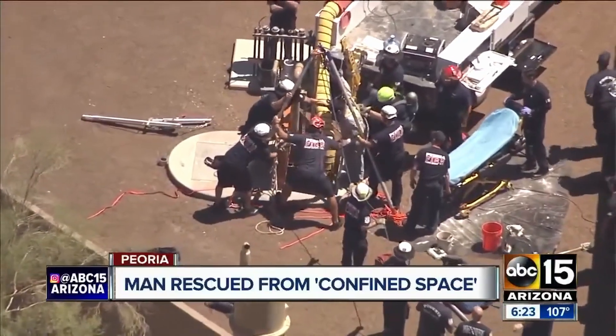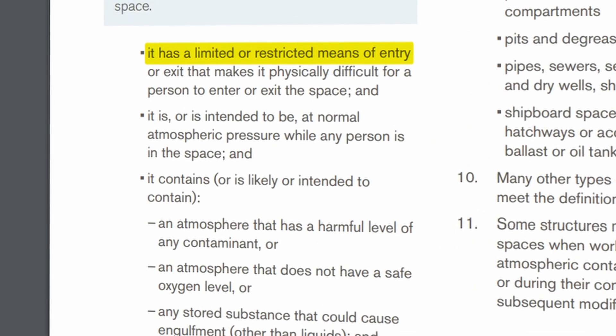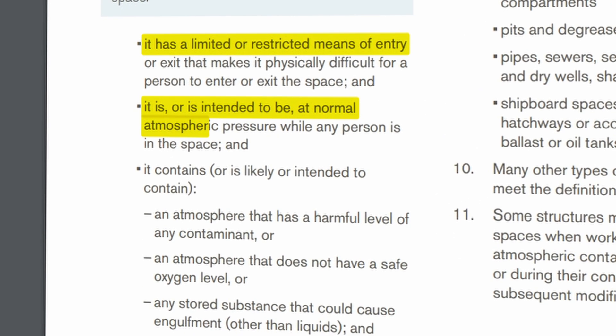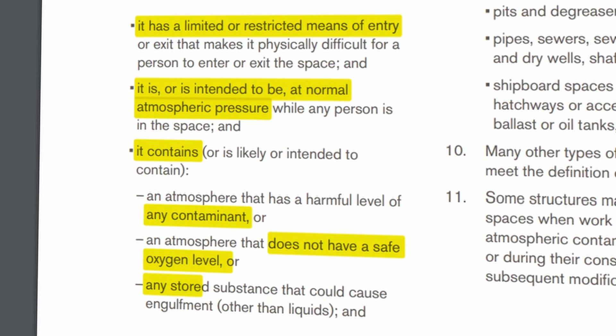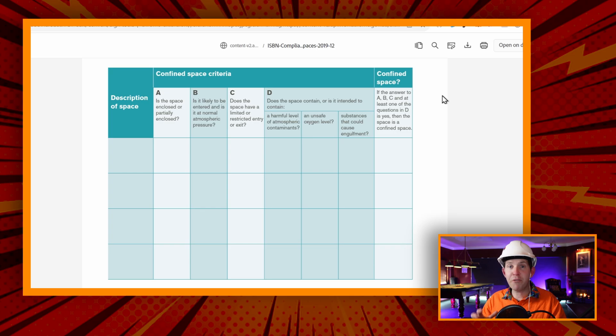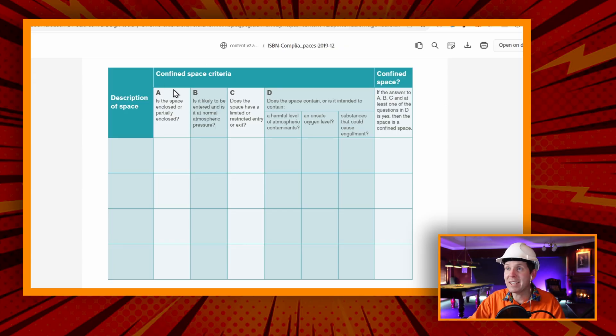So if you're not aware of what a confined space is, it's a big deal in the construction industry and it kills hundreds of people per year just from lack of education. The definition of a confined space is an enclosed or partially enclosed space that is exposed to normal atmospheric conditions and is likely to contain some sort of contaminant or displacement of oxygen, or the risk of engulfment. Essentially you need to answer true to A, B, and C, and then one of D, and then it is a confined space. Let's go through and check out what our guy was doing and whether he was in a confined space.